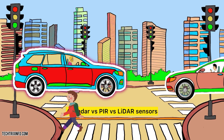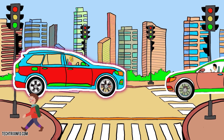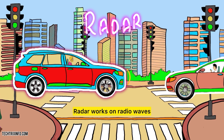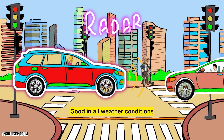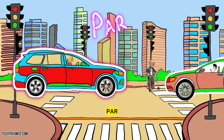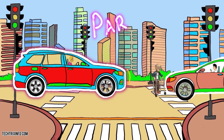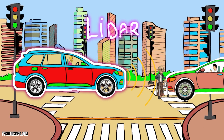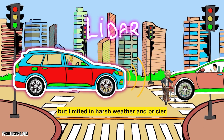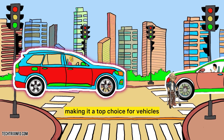Now let's compare radar, PIR (passive infrared), and LiDAR sensors — the ultimate sensor showdown. Radar works on radio waves, performs well in all weather conditions, and is perfect for detecting moving objects even through obstacles. PIR detects heat signatures but struggles with objects behind glass or in extreme temperatures. LiDAR uses lasers, offering high accuracy but is limited in harsh weather and is pricier. Radar stands out with its adaptability and precision, making it a top choice for vehicles.